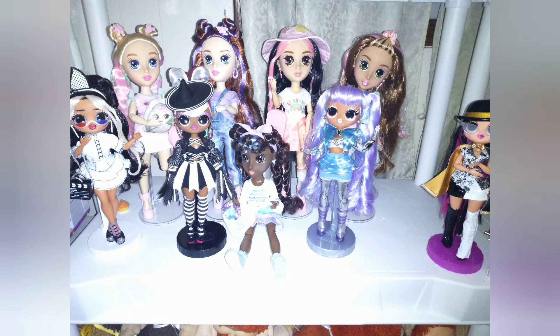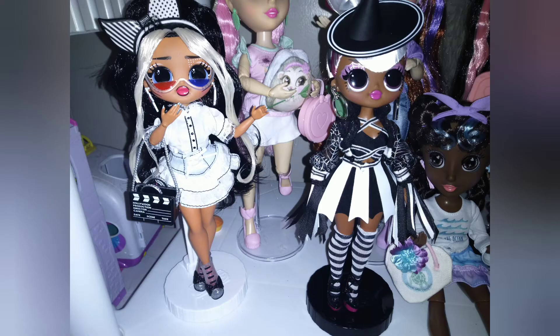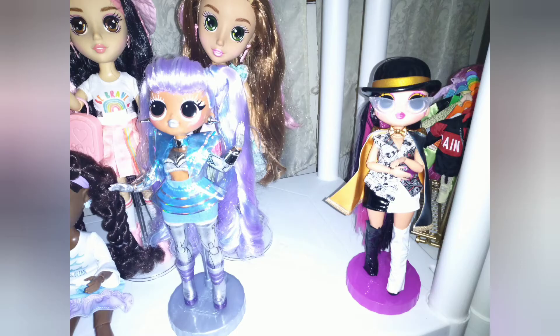Here you're going to see the four girls that I recently opened up from the Movie Magic series. They are living with my Be Kind dolls currently, but they won't be there for very long — that shelf will be Rainbow High.